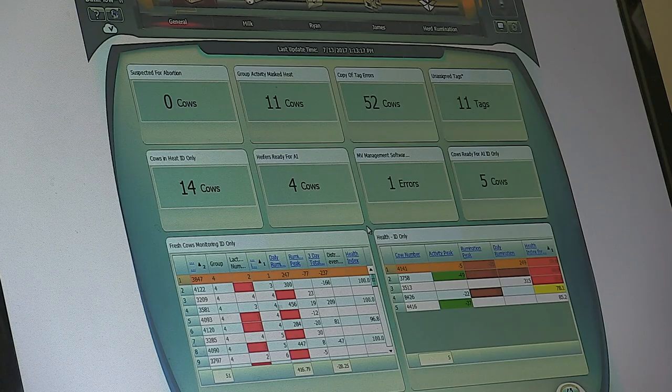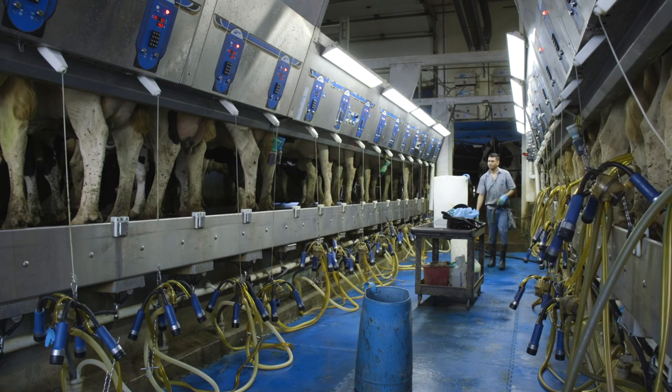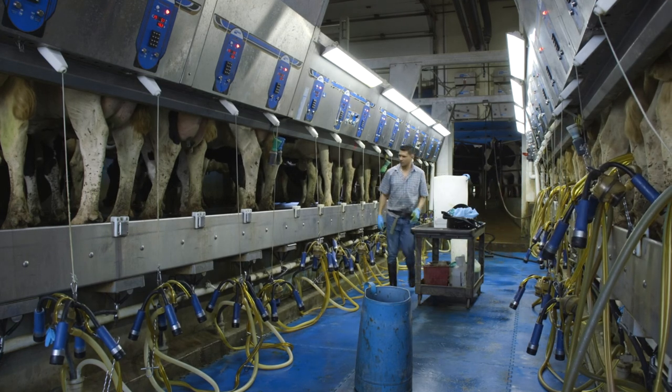"We don't have to go sort through reams of paper and spreadsheets. We can actually look at that animal that we're standing in front of and figure out what we need to do with her." Visit DairyWellness.com to learn more. For Holstein Association USA, I'm Miles Ramsey.